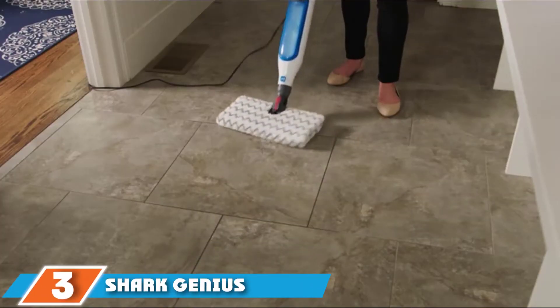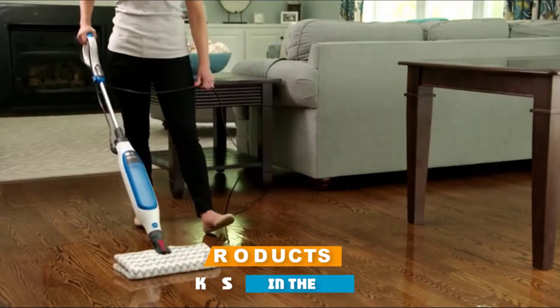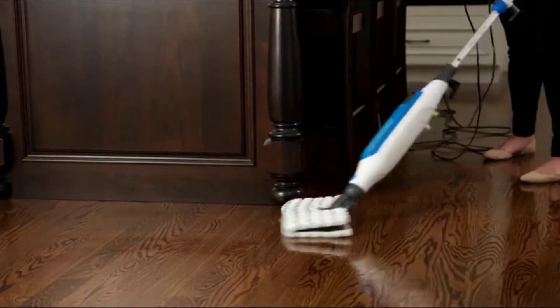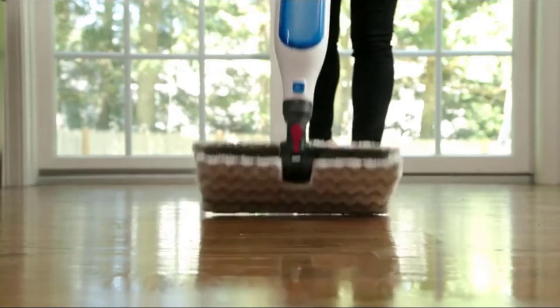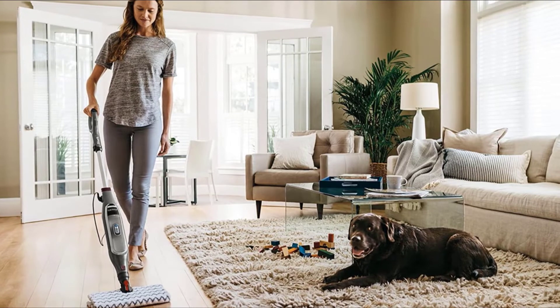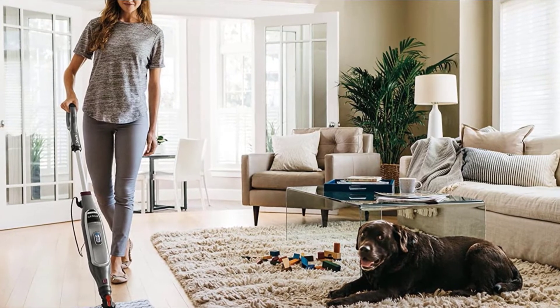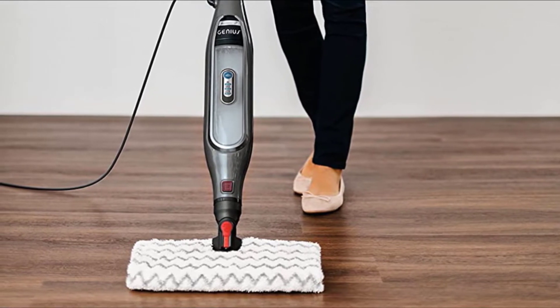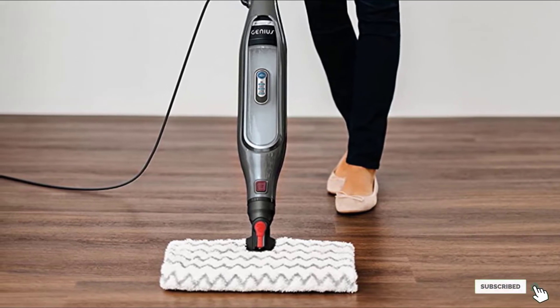The number 3 position is held by the Shark Genius S5003 Hard Floor Cleaning System, designed to help you clean your floors as quickly and efficiently as possible. The large, extra-wide mop head and double-sided mop pads mean fewer passes over the mess. The mop head is mounted on a swivel joint, making it highly maneuverable. Reviewers love that the mop pads are highly absorbent and can be used up to 20 times before replacement, keeping ongoing costs low.